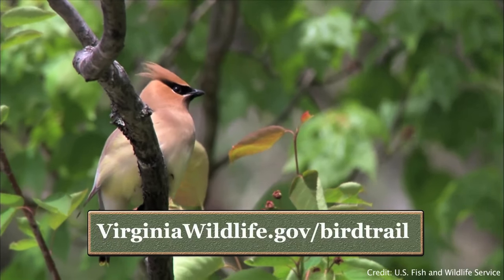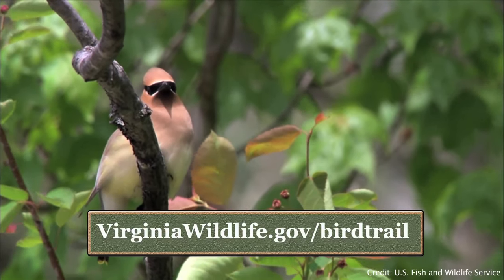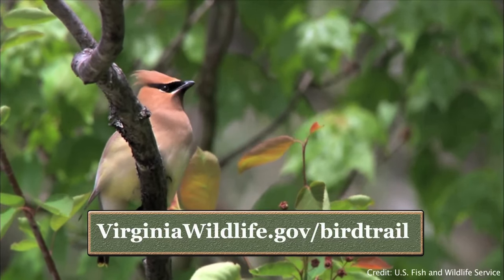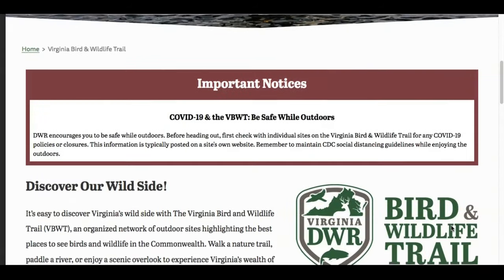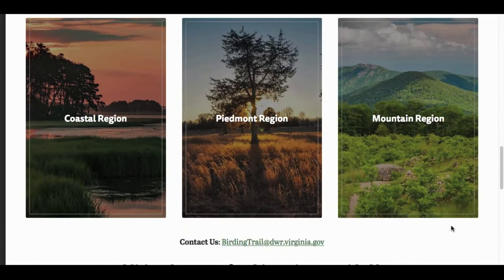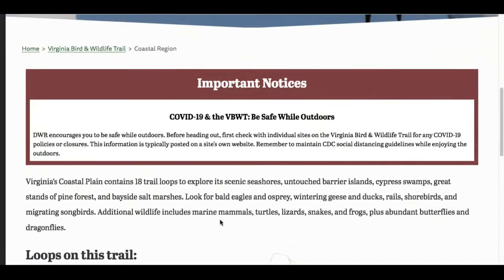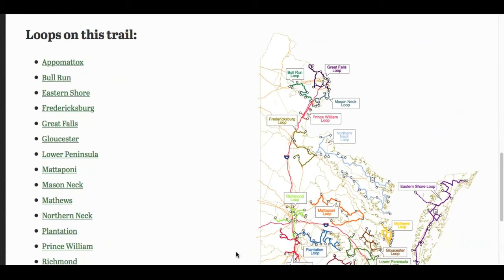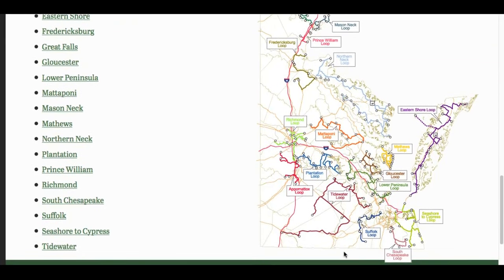Our online guide to the Virginia Bird and Wildlife Trail is housed on DWR's website. Just go to virginiawildlife.gov/bird-trail and scroll down for the option to choose from Virginia's coastal, Piedmont, or mountain regions. For our example, we are going to select the coastal region. Here you will find a map of the coastal region's designated bird and wildlife trail sites, organized into local clusters called loops.